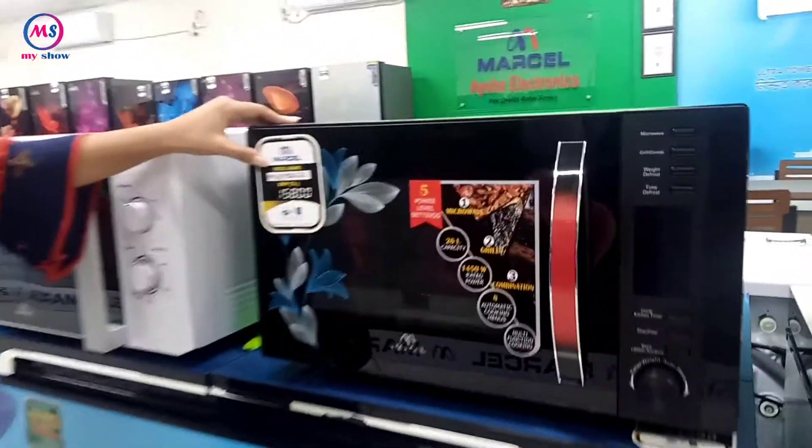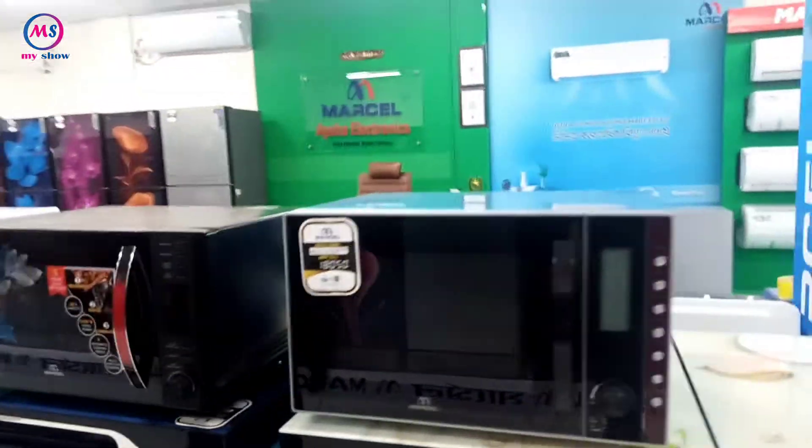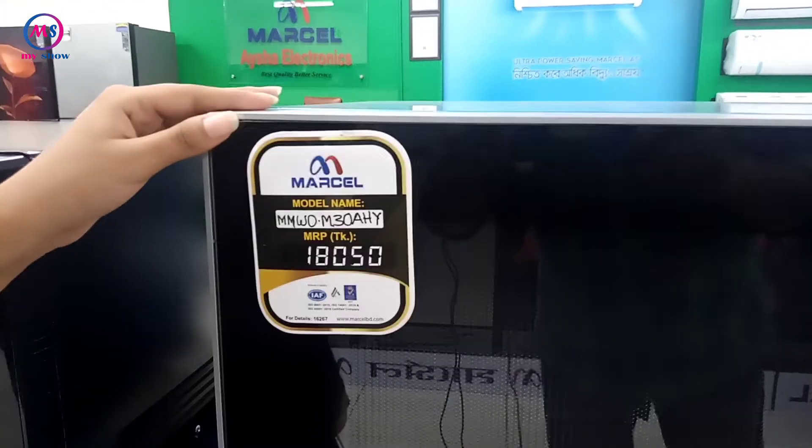This price is 15,000. So, this price is 15,000.